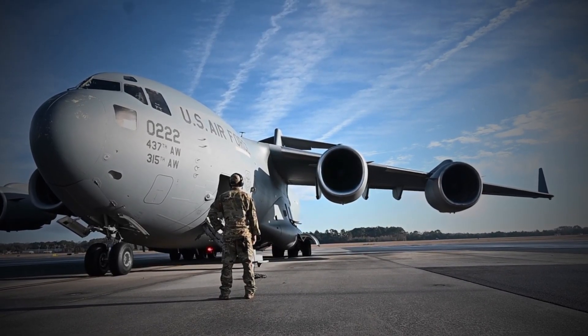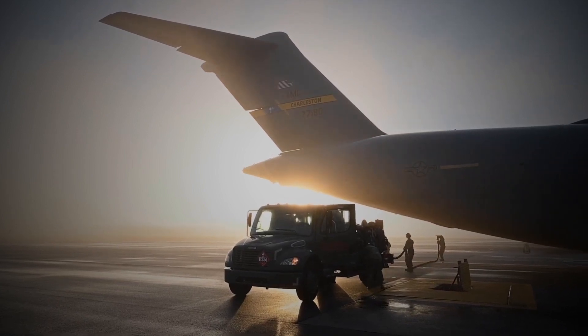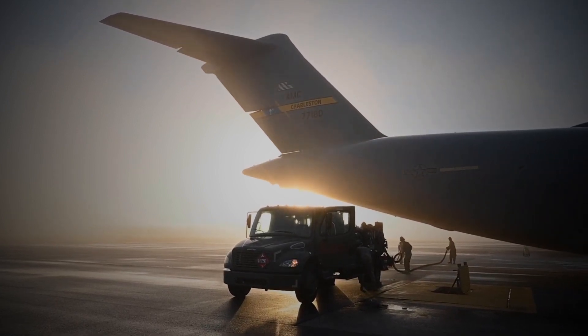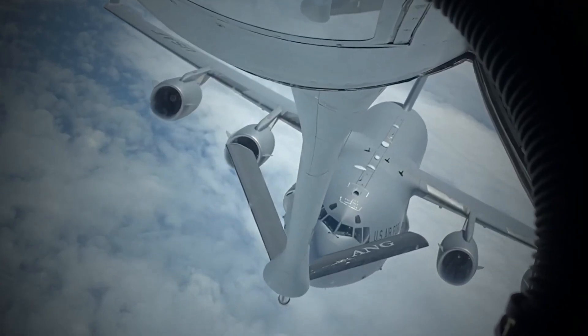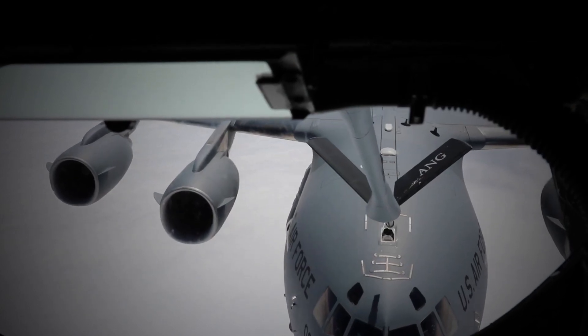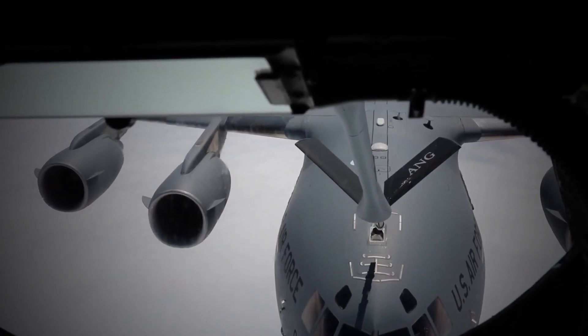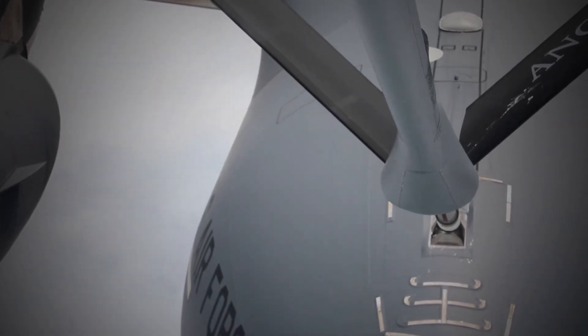The development of the C-17 Globemaster III was not without difficulties. One major issue was the cost of the program, which ended up being much higher than originally projected. Initially, the U.S. Air Force had estimated that the C-17 program would cost around $30 billion, but by the time the program was completed, the total cost had risen to over $40 billion.